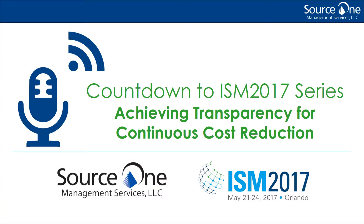Hello, and welcome to the Source 1 Countdown to ISM 2017 podcast series. Consider us your on-the-go source for the latest insights in the procurement, supply management, and strategic sourcing industry as we get ready for the premier supply chain event of the year. In today's episode, Source 1 consultant Ken Ballard will give us tips on continuous cost reduction.